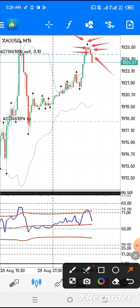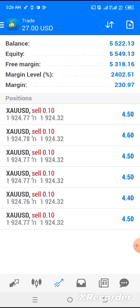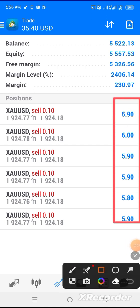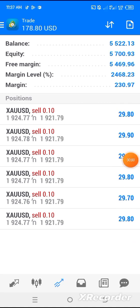Then we took our entry immediately from that place. Our market continues to go in our favor, as you can see it keeps increasing. I'm going to show you the updates on this entry.